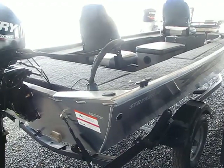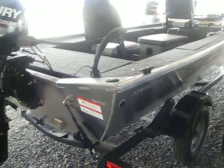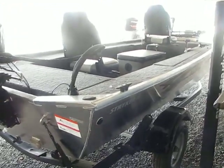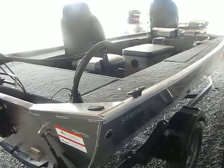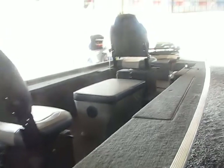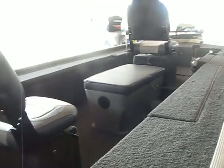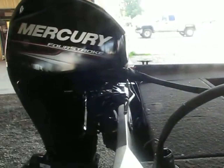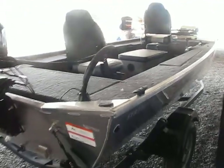That's a 16-foot stick steer Lowe boat called the Stryker 16. We're located at 4899 Highway 84 West in Vidalia, Louisiana. Give us a call today about this boat or any of our great boats at 318-336-9009, or check out our website at www.bryansmarine.com. Thank you and have a good day.